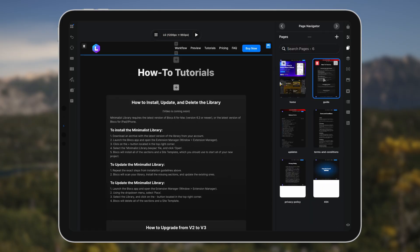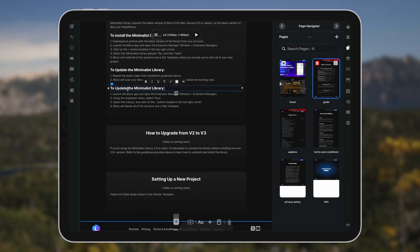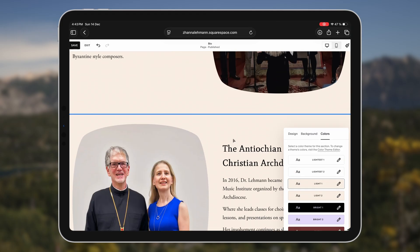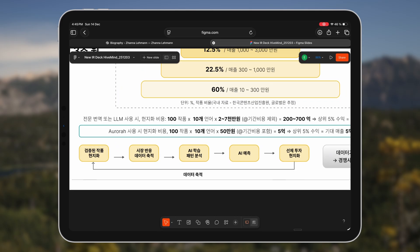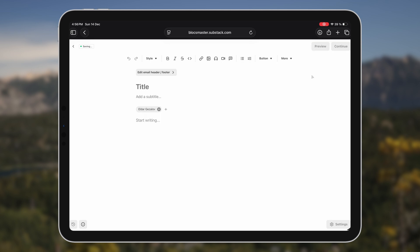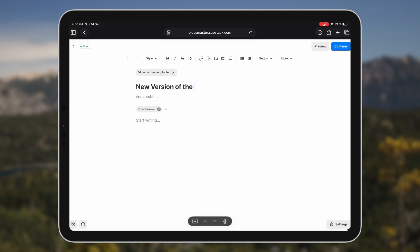Most of my core work also happens on the iPad. I do web design using tools like Blocks, Squarespace, WordPress, and Figma. I also manage my e-commerce shop and handle marketing tasks like newsletters and blogging using Substack. For some of these tasks I'm using the web versions of the applications, and for some I'm using the native iPadOS applications, but all of that fits very naturally into my iPad workflow.